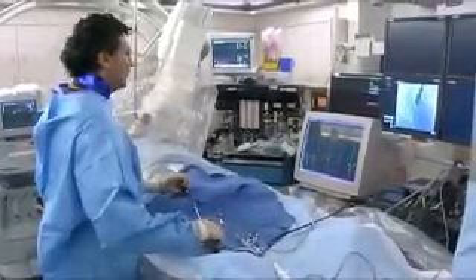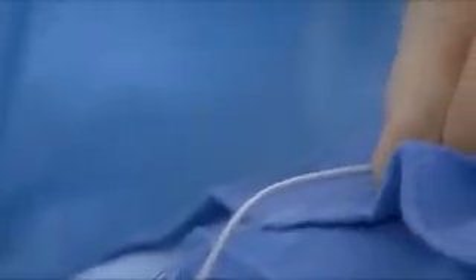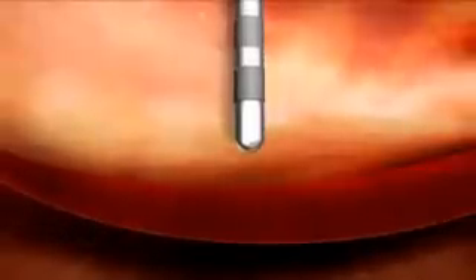Once your doctor has located the precise origin of your arrhythmia, a special ablation catheter will be inserted. The tip of the ablation catheter is placed next to the heart tissue in the targeted area. RF energy is delivered through the tip of the catheter to neutralize the problem cells, restoring the normal pathways of your heart, allowing it to beat normally.